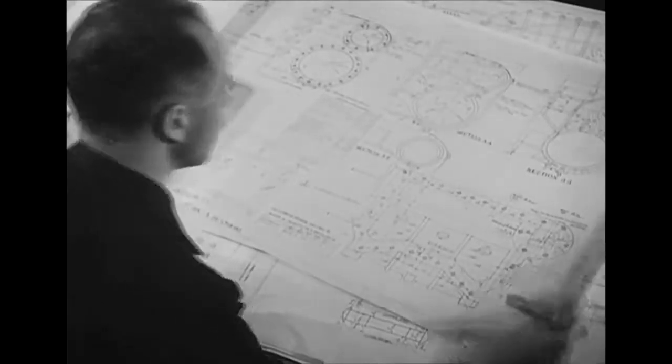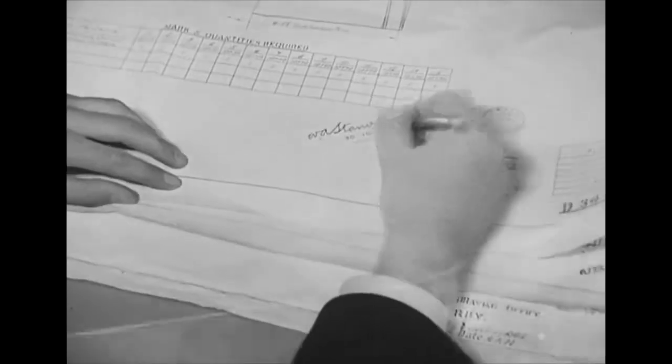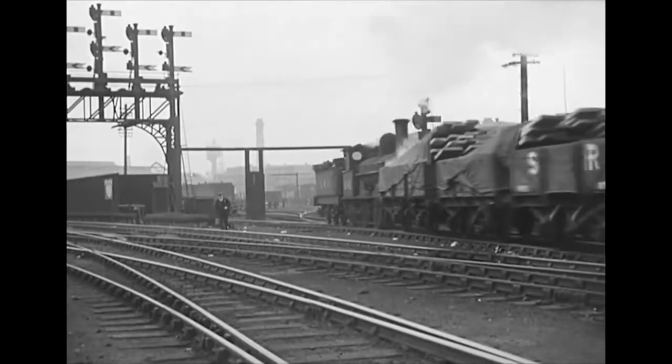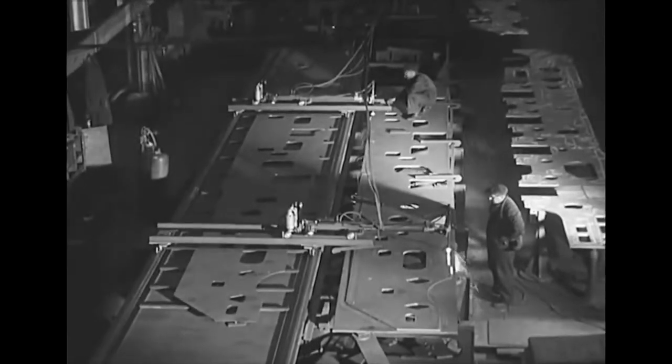Every new engine has to make its first appearance on paper. More than 370 drawings of the numerous parts have to be worked out and prepared. When plans have been approved, a specification is prepared — a volume that runs to 361 pages and contains more than 2,500 items. The specification is broken up, and each department receives details of its particular share in the job ahead. Industries all over the country benefit, and in due time, materials start arriving at the works.